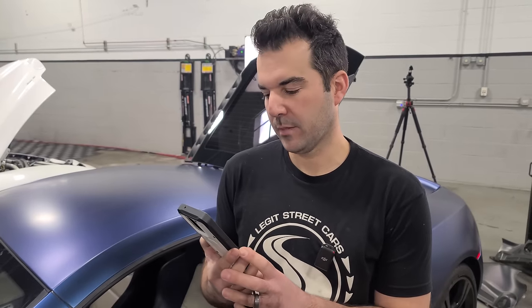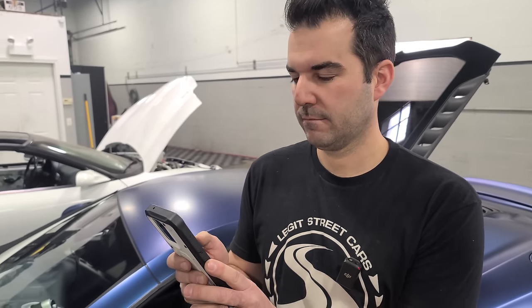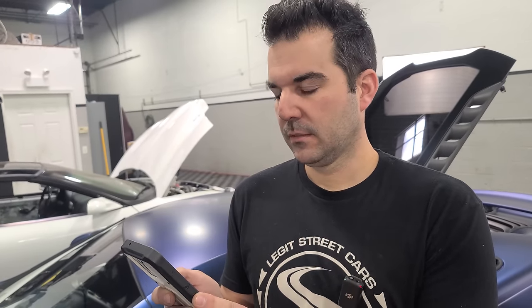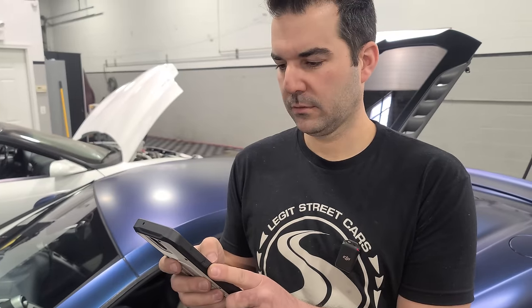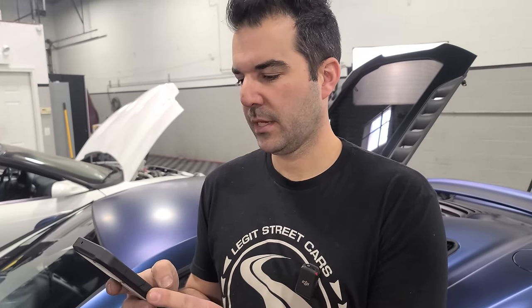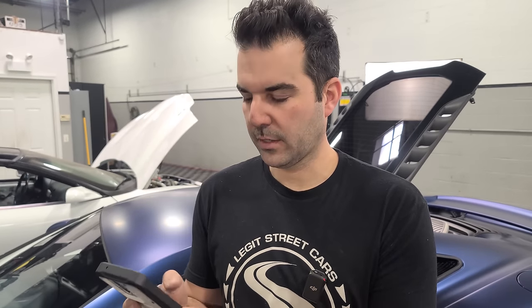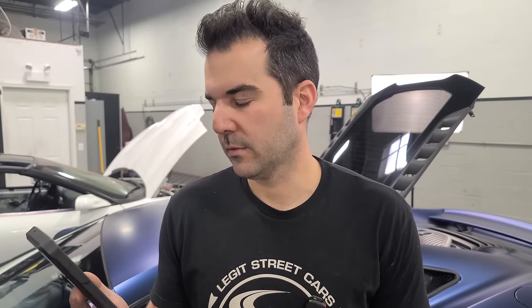The McLaren dealer calls back with a quote. Ignition coils are $2,470 in parts and $1,790 in labor for both banks. Spark plugs are $375. That puts us at about $4,600 plus tax — roughly $5,000 for coils and plugs. The clock spring is $2,018 for the part plus about $300 in labor — so $2,500. Total dealer quote: approximately $7,500.